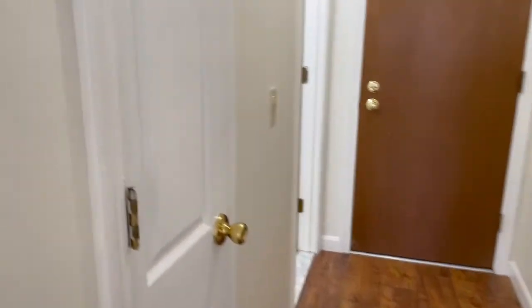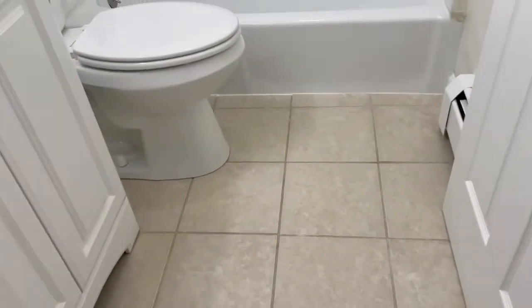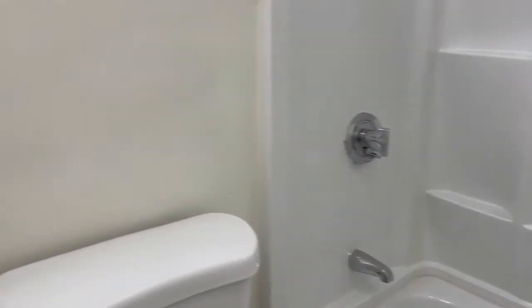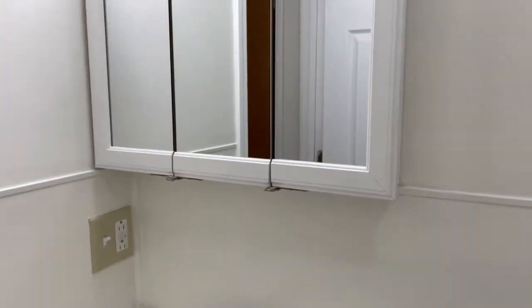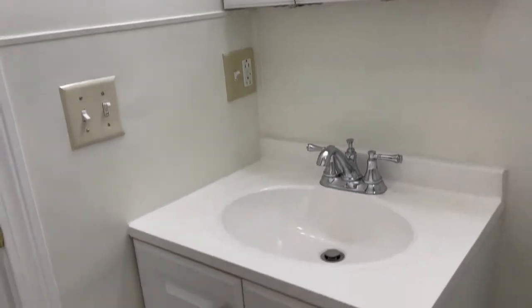As we come out into the hallway there's a coat closet right beside a nice sized linen closet with shelving. As we turn the corner, beautifully tiled bathroom floor. This tub and shower unit is gorgeous — tons of shelving, one piece. And we have a beautiful medicine chest with overhead lighting and vanity.